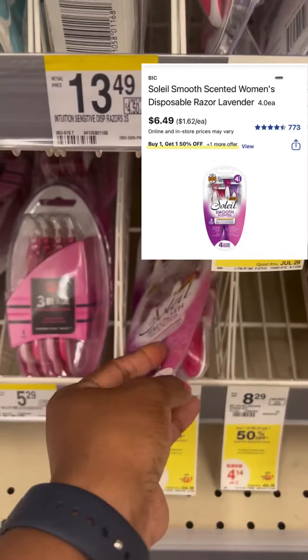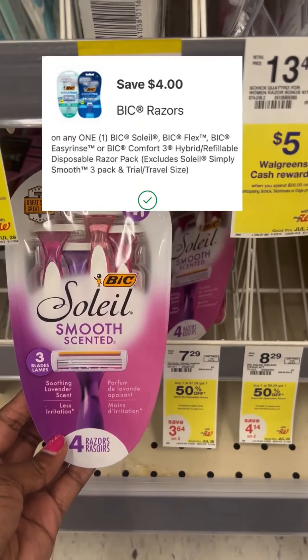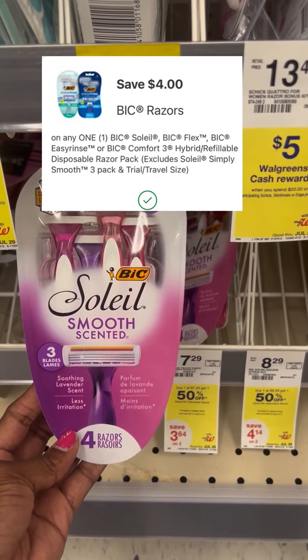Next, I'm going to pick up a pack of these Big Sale razors. They're actually $6.49 online, and we have a $4 digital coupon that's going to apply to it.